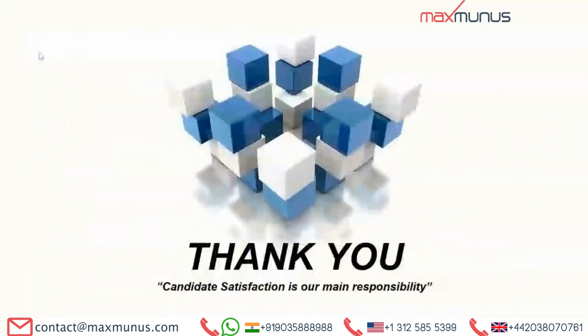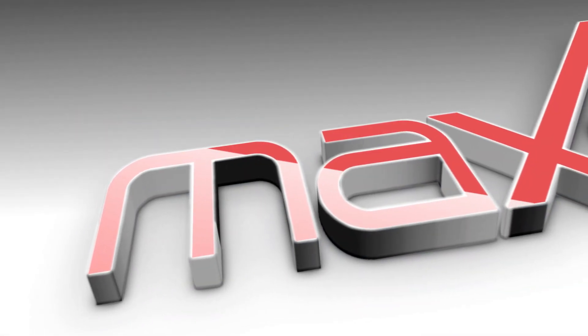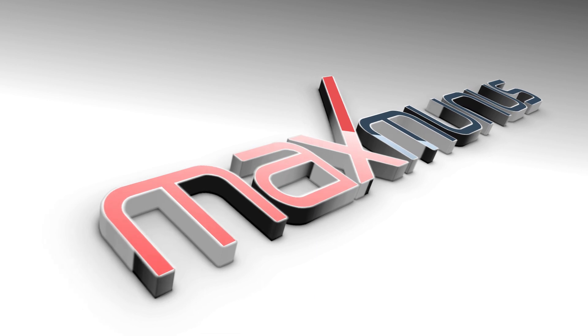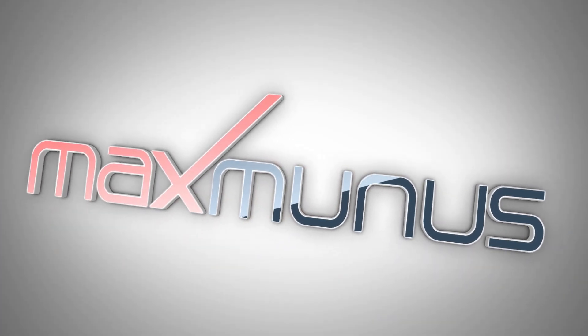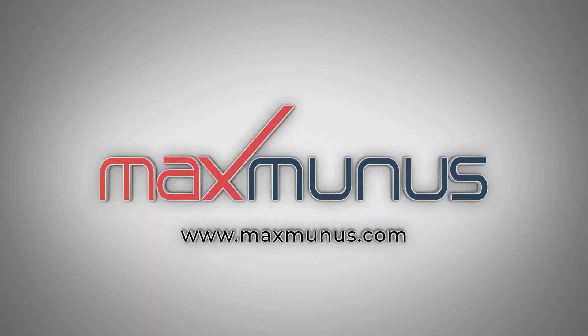For excellent career growth in Workday HCM, join us now. I hope you will love and enjoy the full Workday HCM training session with Maximum. Candidate satisfaction is our main responsibility. Thank you.